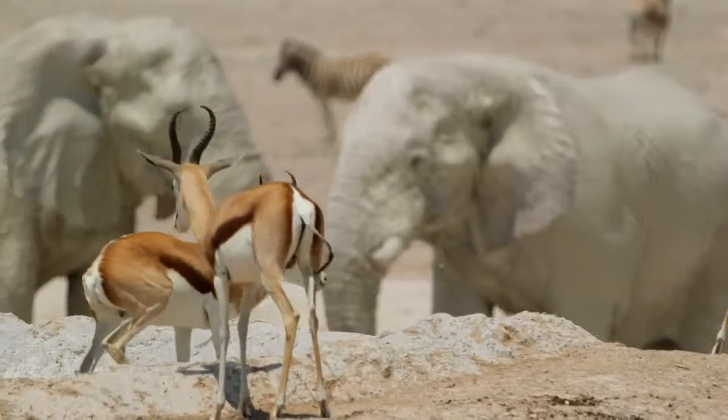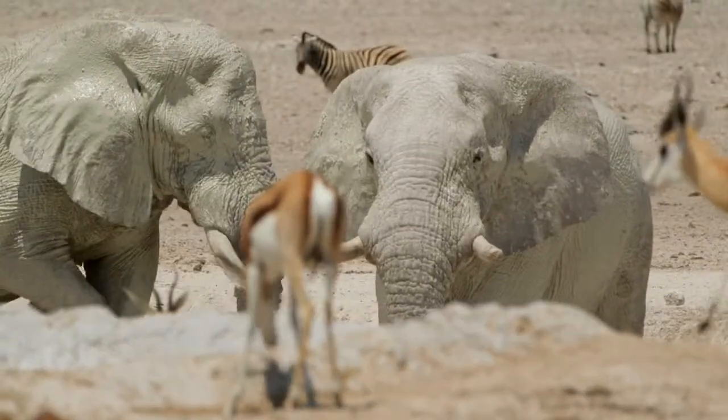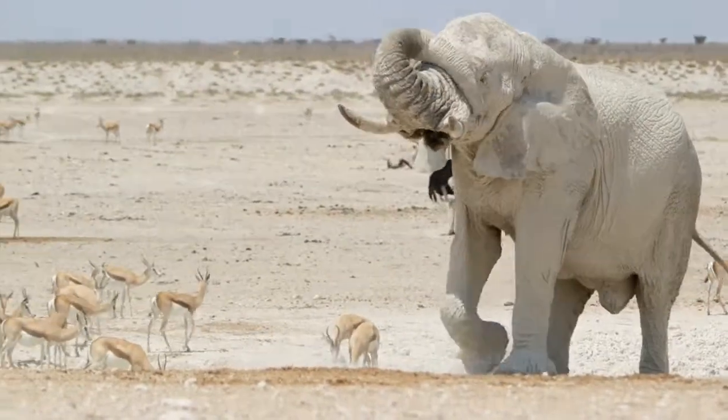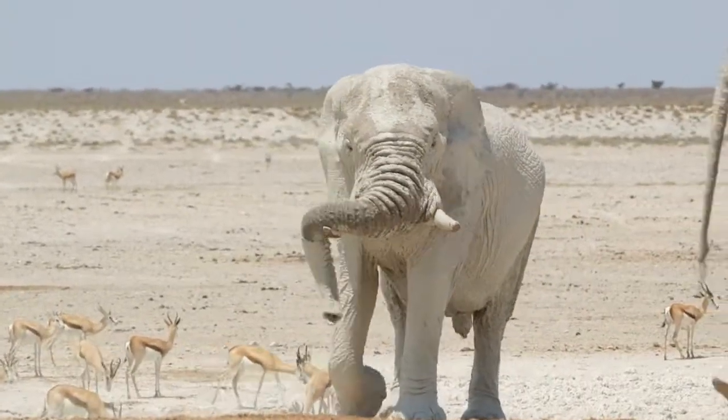They classify these as desert elephants, and that's part of why they don't want them to be hunted. Once in five years we'll get a problem elephant tag. These elephants threaten natives and sheep herders on a daily basis and they're very destructive.